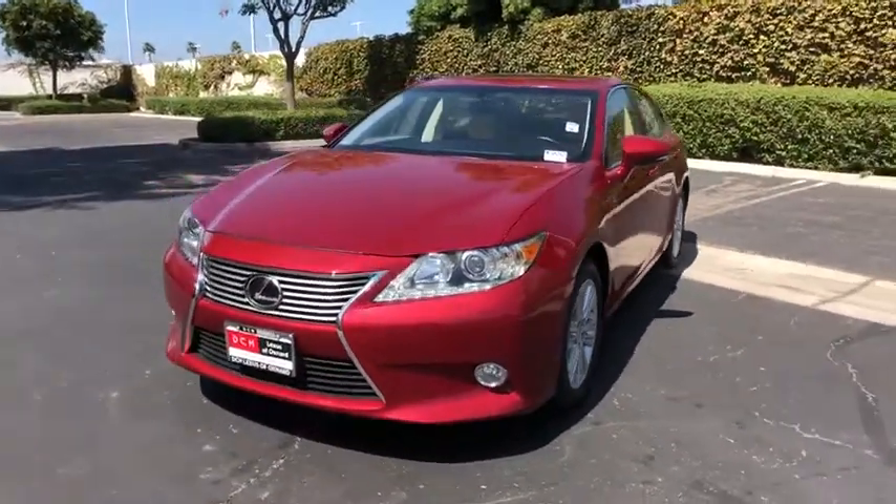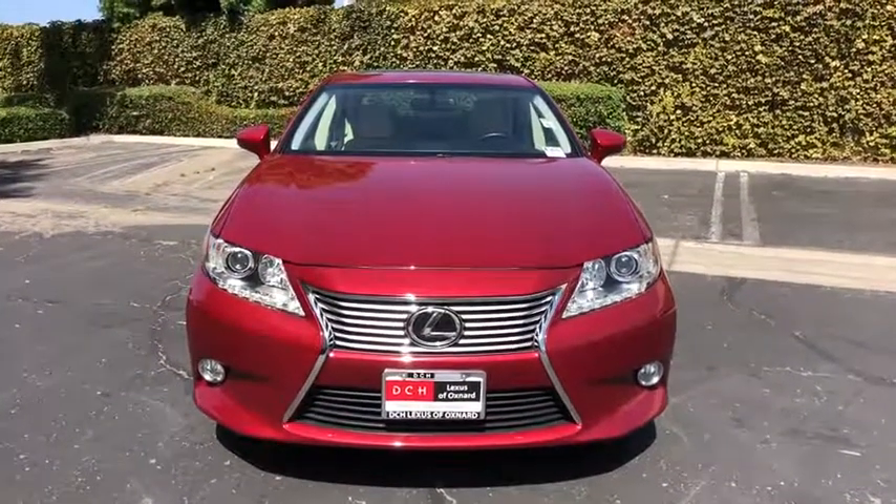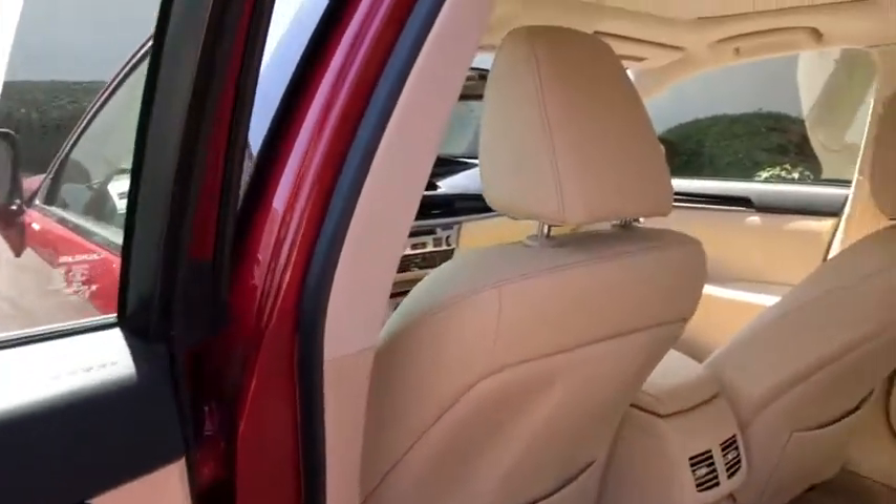Security system, fog lights, power windows, power moonroof, remote keyless entry, brake assist, overhead console. Come see the car for yourself.